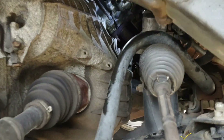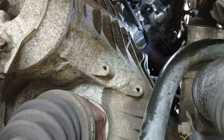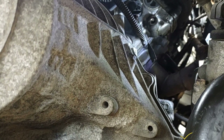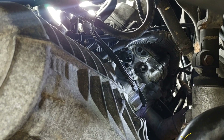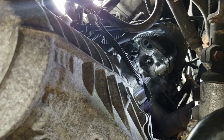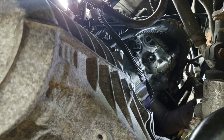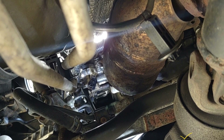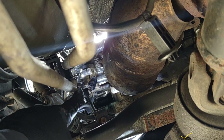Now let's go inside and have a look at the sensor. The sensor is right there. I'm going to take the 10 millimeter bolt off and then pull out the sensor with the connector. The camera is here beneath the car right now — that is the sensor right there.